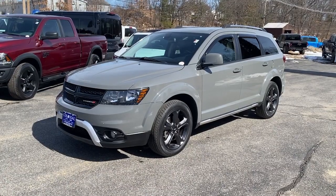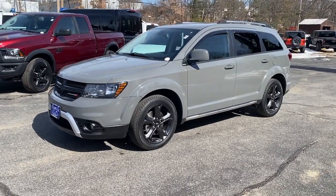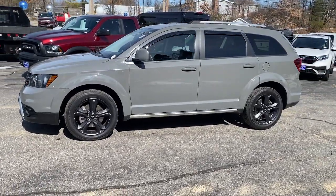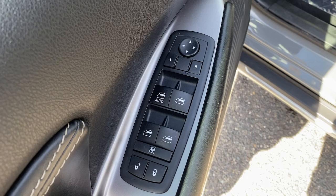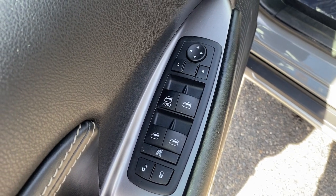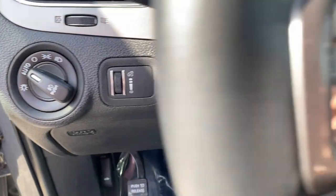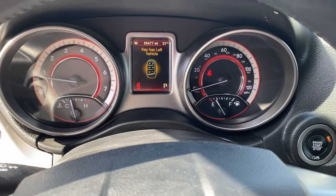This could be the car for you. The 2019 Dodge Journey, with less than 60,000 miles on the odometer, this vehicle stands out from the rest. Here's a versatile Dodge Journey that offers the family-friendly space and convenience you're looking for at a surprisingly affordable price.